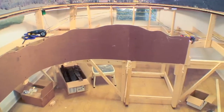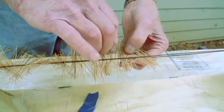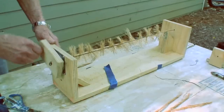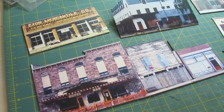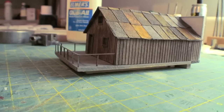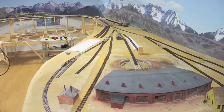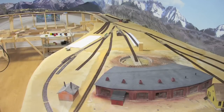Then we'll take on the task of adding the fascia board along a major section of the bench work. The RGS ran through many timber fields and we'll show you how we built hundreds of pine trees. The town of RICO contained a number of great structures. Since space is limited in this section, we opted to use photos of structures found in the area as a backdrop for our town of RICO. A neat looking house was found in the area and we'll scratch build that structure as well. At Ridgeway the railroad built a seven stall roundhouse and we'll show you how that was built along with a turntable and the track arrangement in the area.